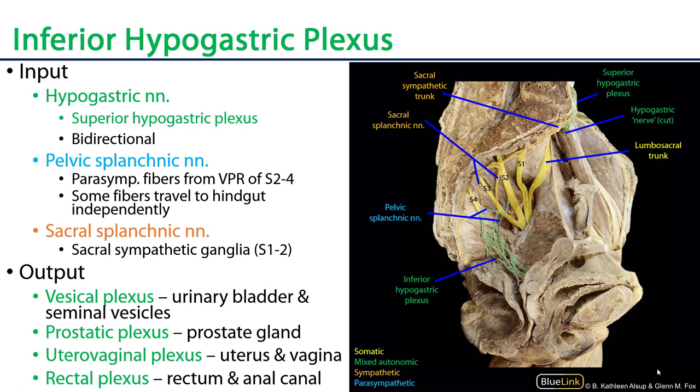As you may recall, the pelvic viscera are autonomically supplied by the inferior hypogastric plexus, which is a mixed autonomic plexus. We can see the inferior hypogastric plexus here has a meshwork of fibers highlighted green to represent both sympathetic and parasympathetic fibers, and that meshwork extends over the viscera of the pelvis as well. There's a vesical plexus associated with the bladder, a uterovaginal plexus associated with the uterus and vagina, a rectal or middle rectal plexus associated with the rectum, and a prostatic plexus associated with the prostate.